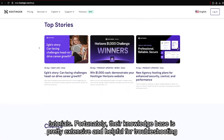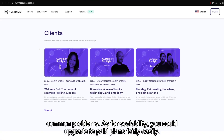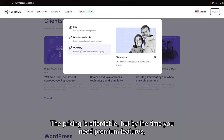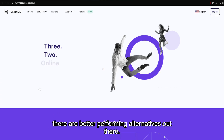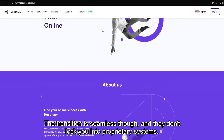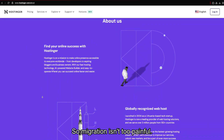Fortunately, their knowledge base is pretty extensive and helpful for troubleshooting common problems. As for scalability, you could upgrade to paid plans fairly easily. The pricing is affordable, but by the time you need premium features, there are better performing alternatives out there. The transition is seamless though, and they don't lock you into proprietary systems, so migration isn't too painful.